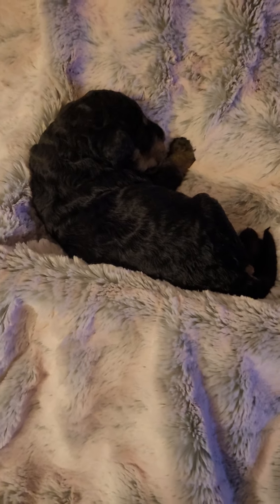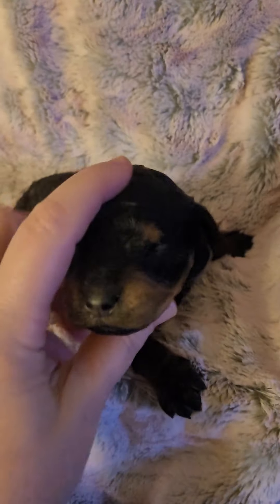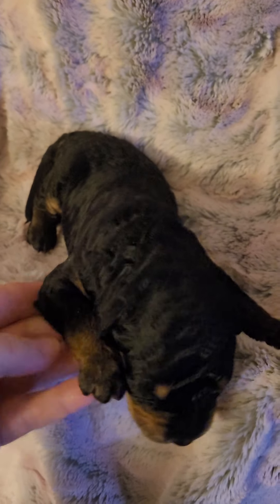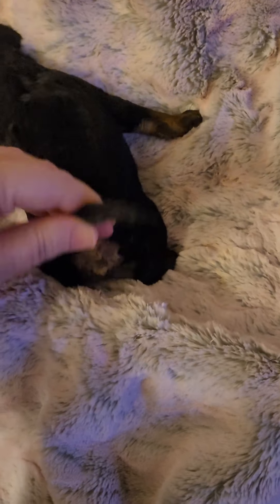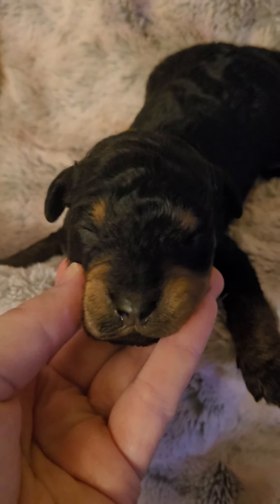This is the black phantom boy. He does not have white — he is the black phantom, no white on this one. See? He's got great markings on him. This will all clear up as he starts getting his color in. I can see all his markings.